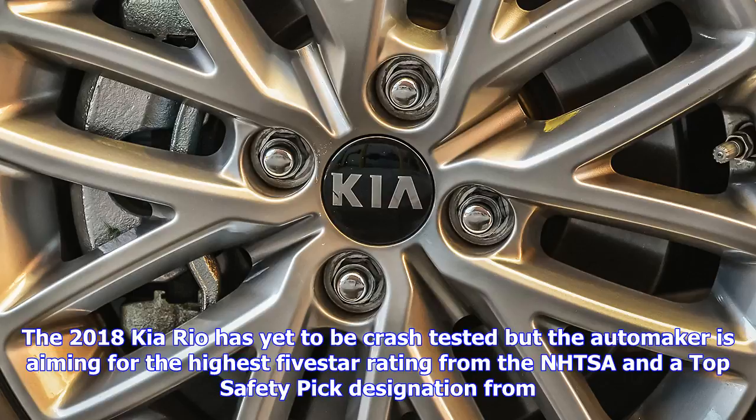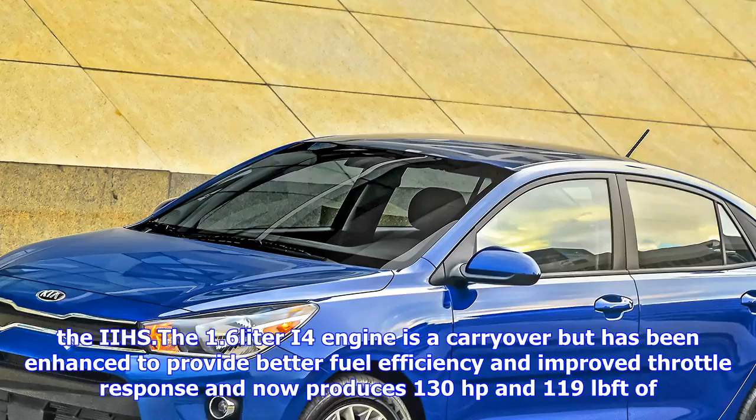"This new-generation Rio makes significant improvements over its predecessor in design, technology, and passenger comfort, resulting in an even better value proposition while raising the bar in the smaller segment," said Orthedrick, vice president of product planning, Kia Motors America.